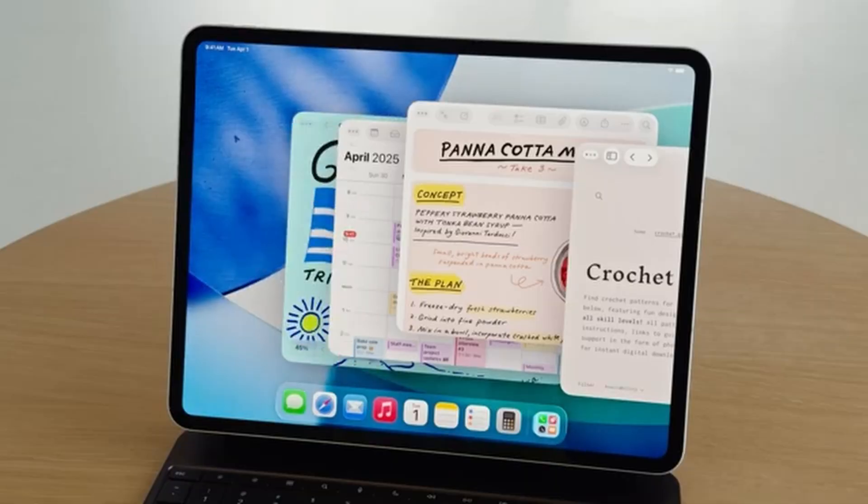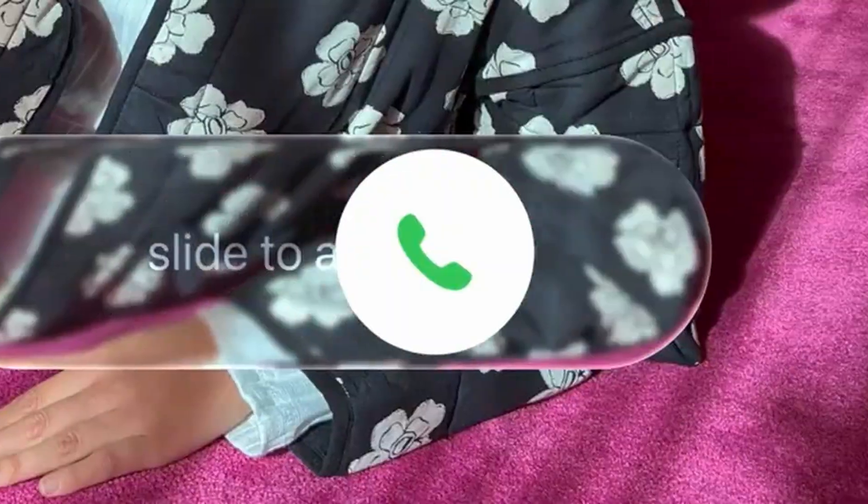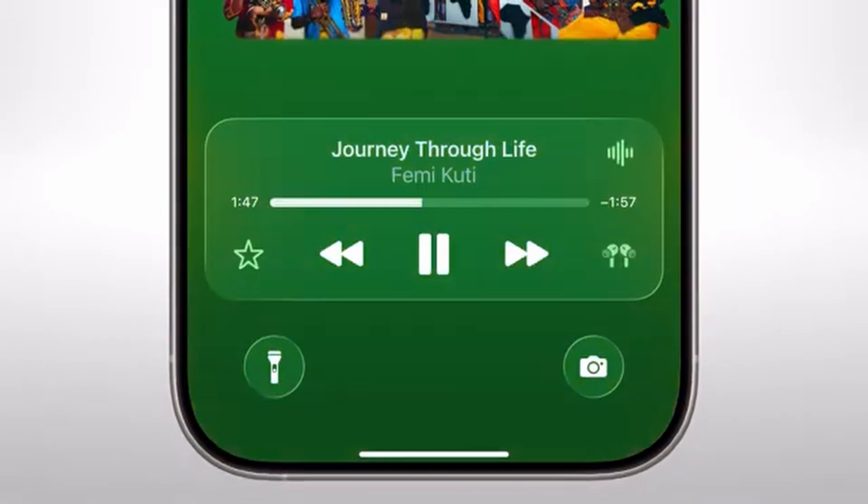Anyways, what are your thoughts on this WWDC? I personally think that it brought a lot of much needed updates across all of Apple's product line, especially with iPadOS's enhanced window management and the new glass look. Anyways, that's all for today, but make sure to like and subscribe.